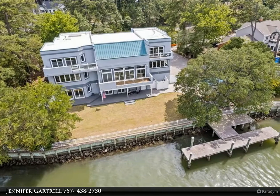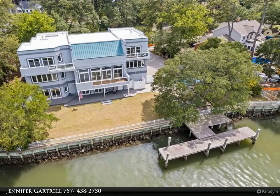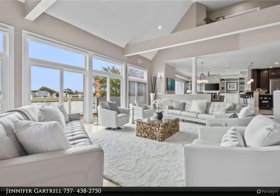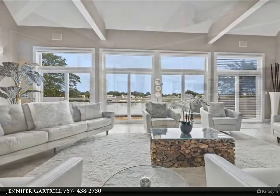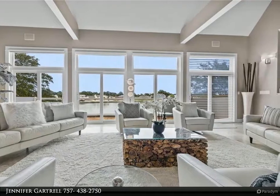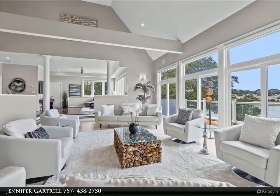This Berkshire Hathaway HomeServices Towne Realty property video is presented by Jennifer Gartrell. Stunning modern masterpiece situated on a quiet lane overlooking Long Creek with expansive water views from almost every room, deep water with dock, inviting outdoor living spaces with Ipe wood balconies, live oaks, and saltwater pool.